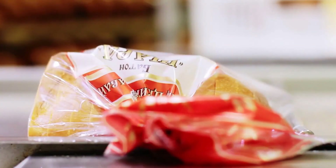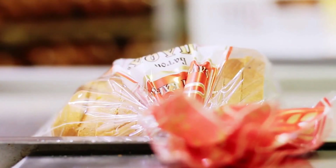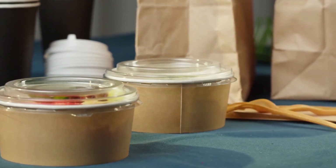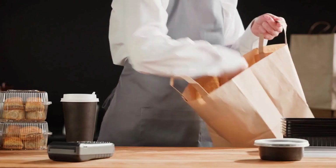We see a shot of a truck pulling up to the factory, loaded with fresh produce. Workers in white uniforms and hairnets are seen unloading the truck and carrying the produce into the factory. The factory sources its ingredients from local farmers, ensuring the freshest and highest quality products for their customers.